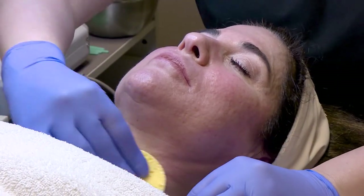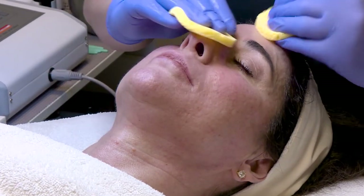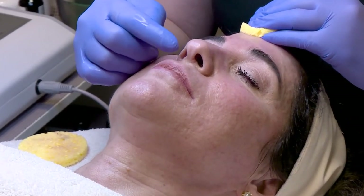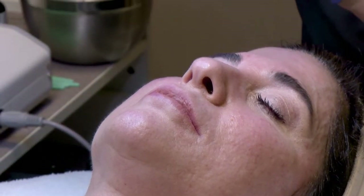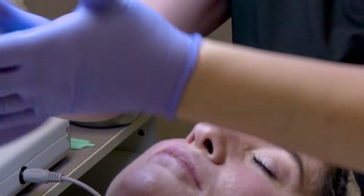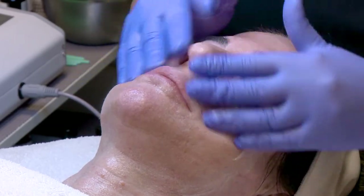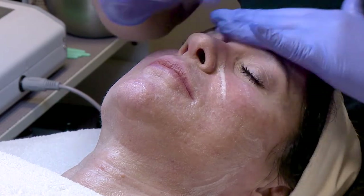We're going to gently take the peel off, keeping in mind her skin is a little sensitive at this time, so you don't want to be too rough with the sponges. You want to be very thorough in removing the peel. A lot of times it'll get stuck up in the nostril area or the sides of the nose, and then you'll get some crusting in those areas. Re-cleansing the skin will neutralize the peel.